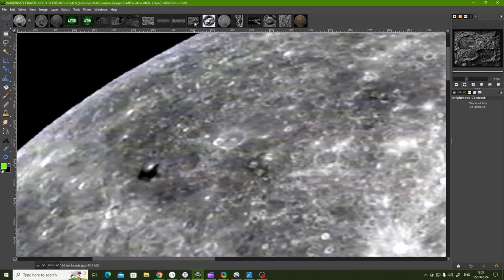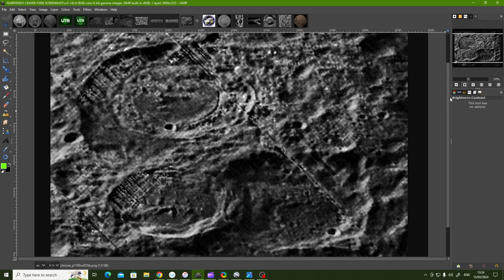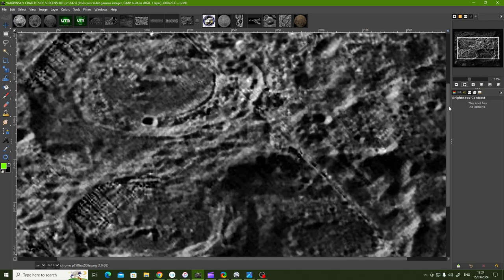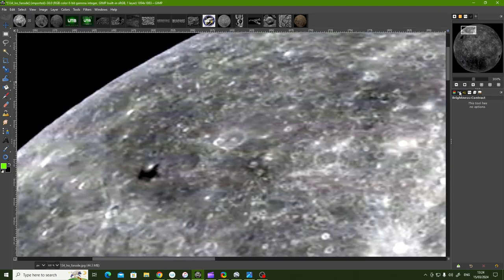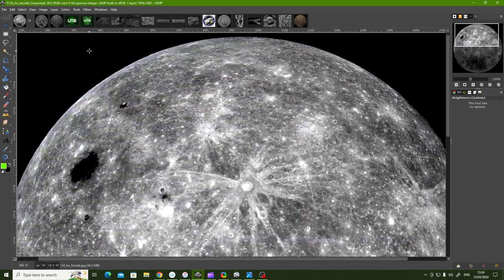I can show you quickly this one, which is the area I've started doing some work on, and it is bizarre. I'm giving you snippets, so we've got lots coming and it's mind-blowing — this stuff is incredible. So I did a full enhancement on this.